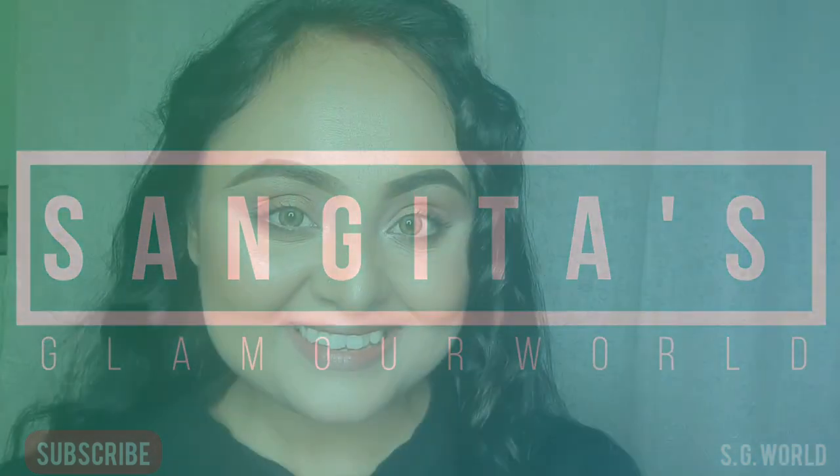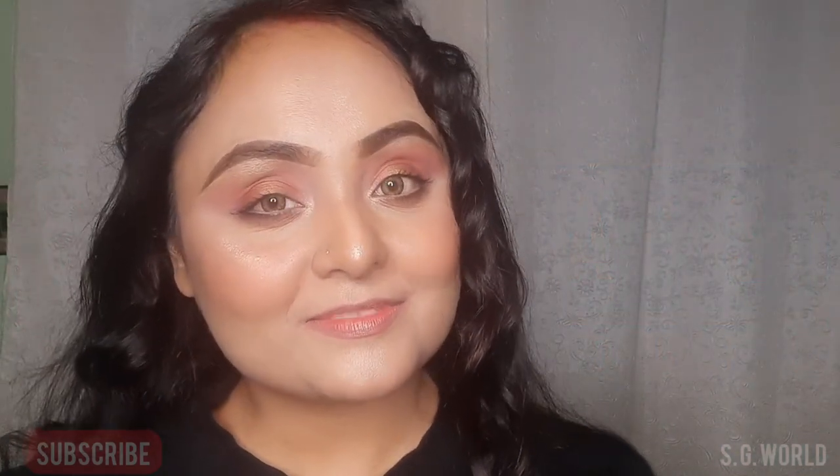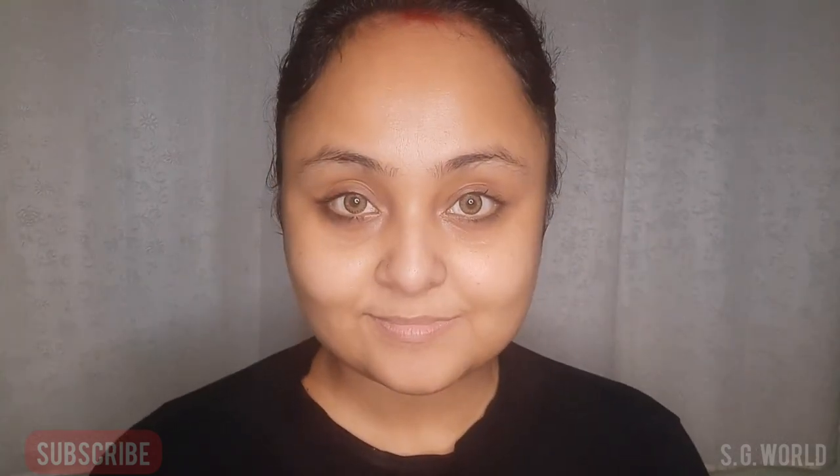Hello everyone, welcome back to my channel. If you're new here, I am Sangeeta and you're watching Sangeeta's Glamour World. Valentine's Day is coming soon, so today I am showing you a monochromatic eye and lip makeup.